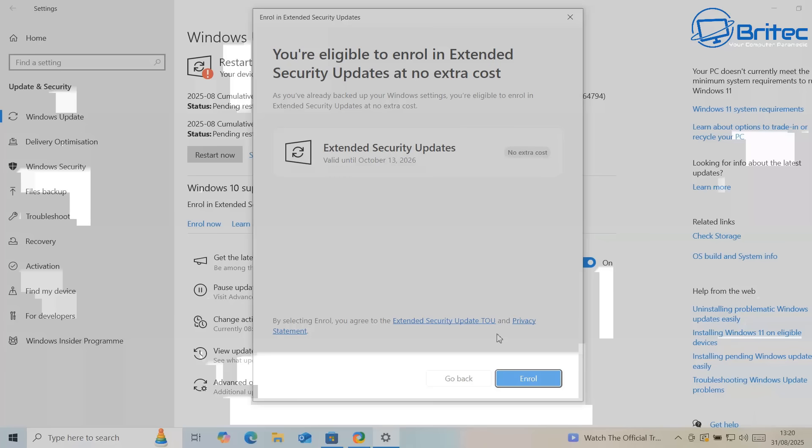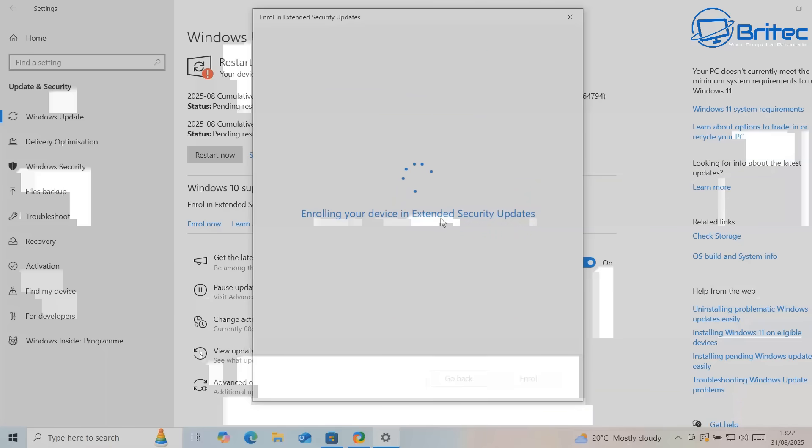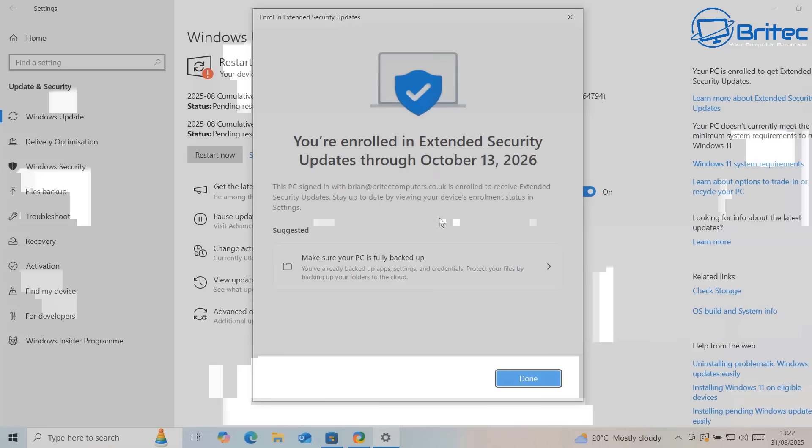It says you're eligible to enroll in the extended security updates at no extra cost. Of course there's always going to be a cost - you need to sign into a Microsoft account. Some people will see that as a major concern, but personally I don't think it's a big deal just giving up a little bit of information to get another year on your PC. Once you've agreed to their terms you can click the Enroll button. Remember you will need to be signed in to a Microsoft account.